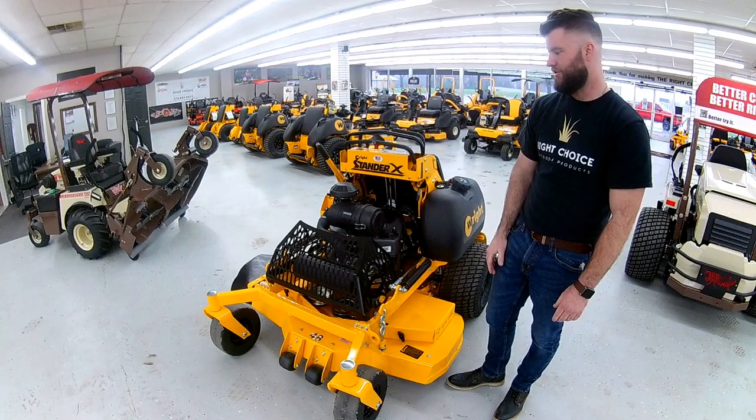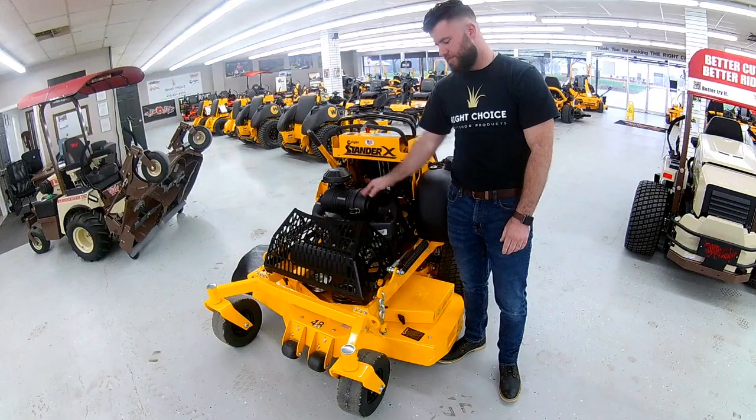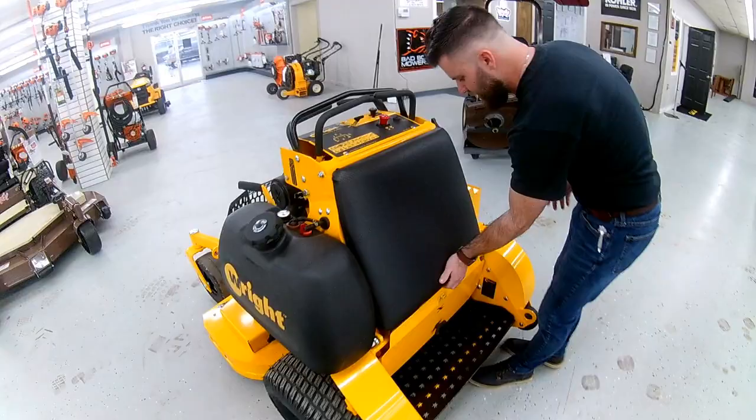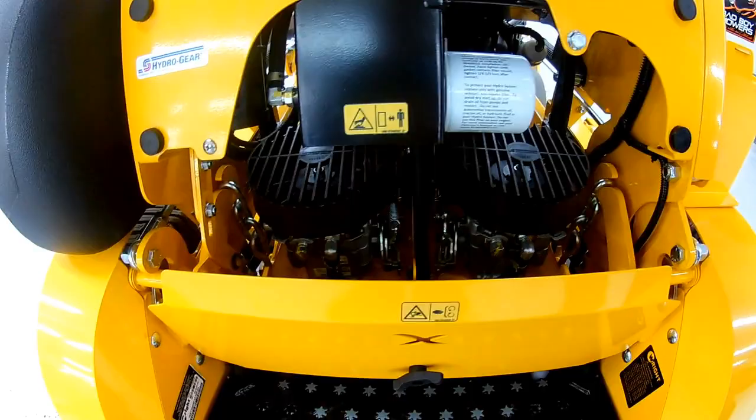That's going to be a 23.5 horse engine. This unit is going to have Danfoss pumps and Parker Wheel Motors. If you come around here to the back of this unit, you can see right here — if you just open this up, you can see the pumps right there. Hydro filter right here, very easy and open and easy to get to.